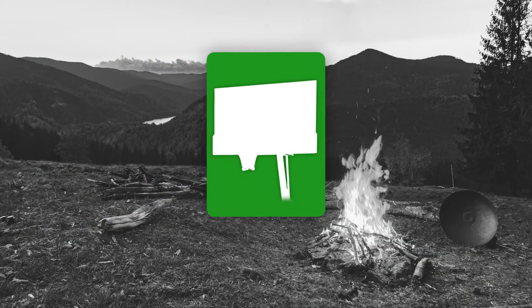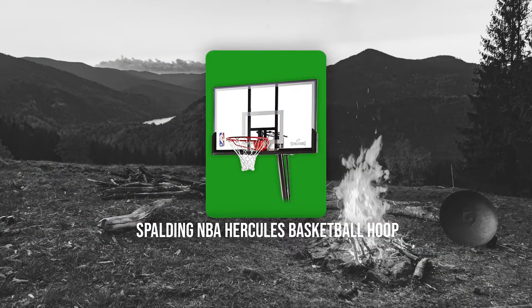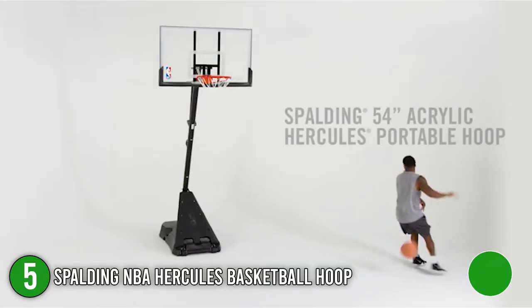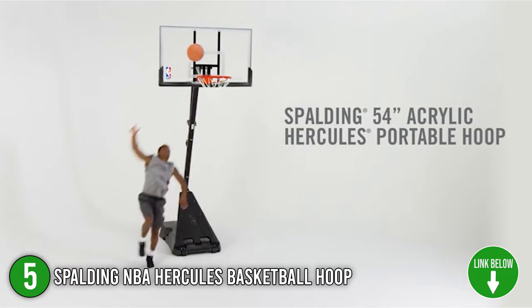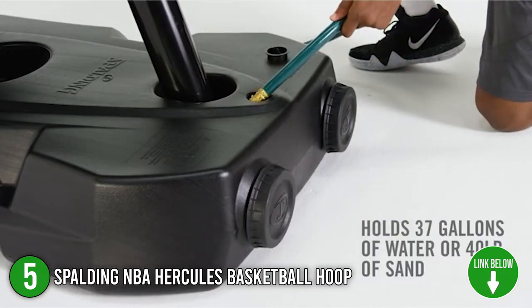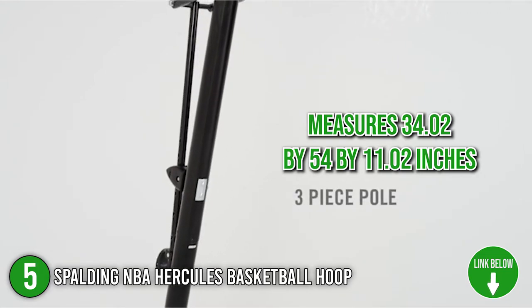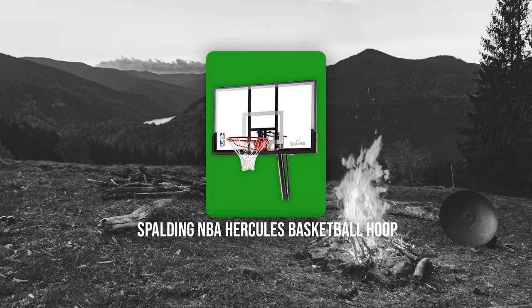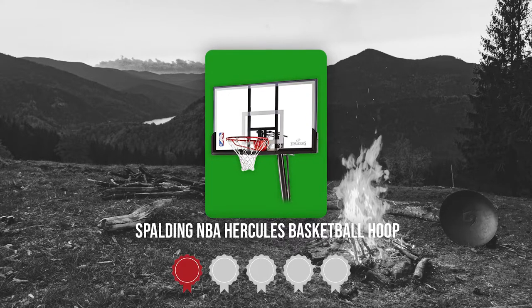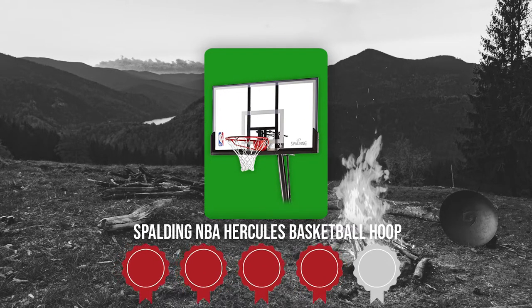The fifth portable basketball hoop on our list is the Spalding NBA Hercules Basketball Hoop. Transform any space into a fully functional basketball court with the Spalding NBA Hercules Basketball Hoop, which was made for exceptionally high levels of play. It measures 34.02 x 54 x 11.02 inches and weighs 100 pounds. TrustedShoppingGuide.com has awarded the Spalding NBA Hercules Basketball Hoop a 4 badge rating.